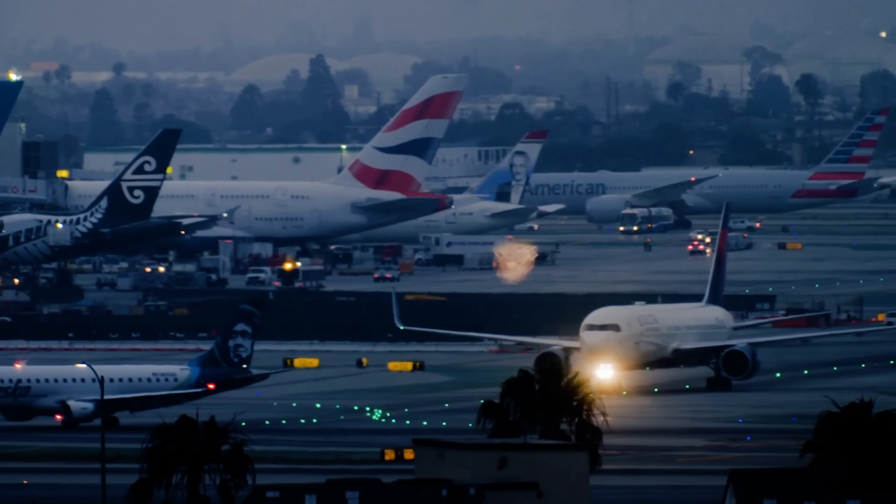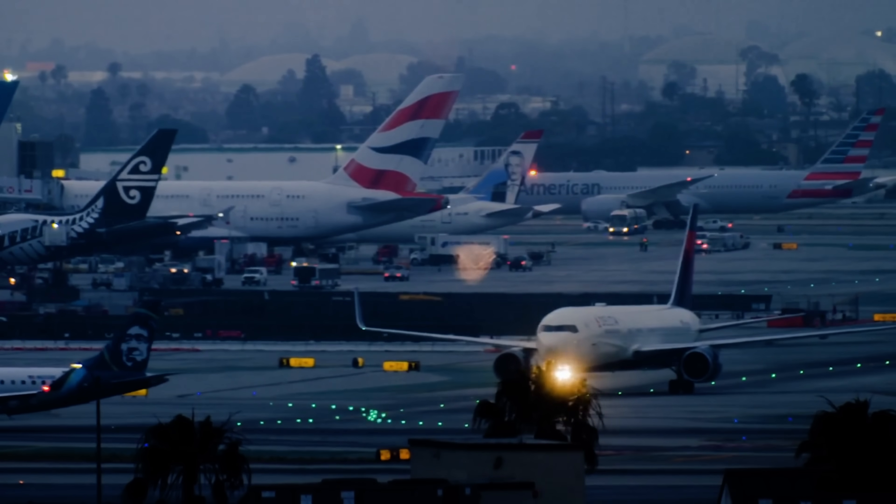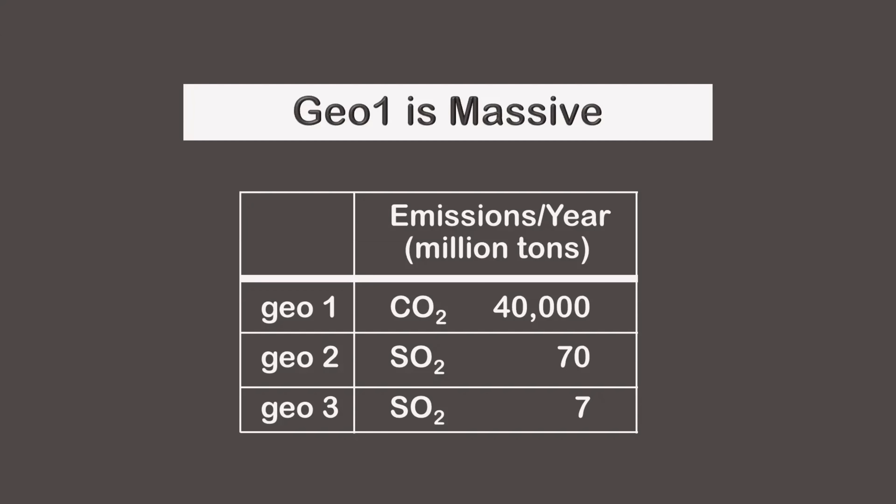For reference, there are roughly 28,000 commercial airplanes worldwide, and airplanes are responsible for just 3% of total carbon dioxide emissions. In other words, GEO1 is massive, and in comparison, GEO3 is tiny. However, for the most part, the public does not like GEO3, even though it could potentially be helpful.